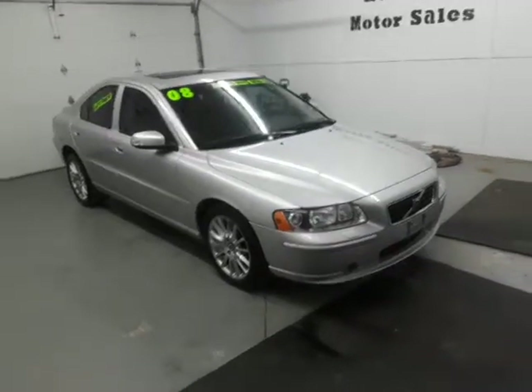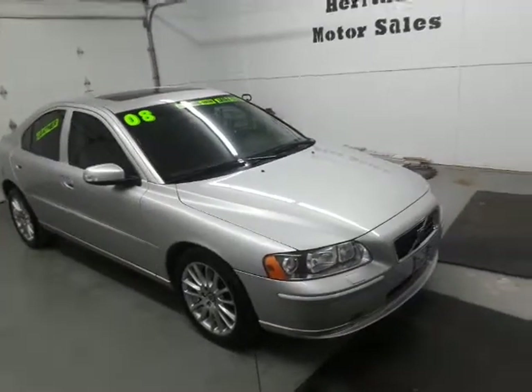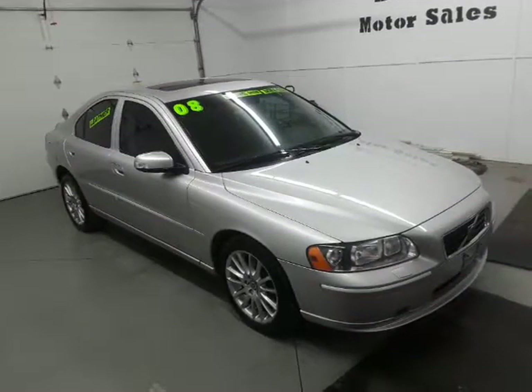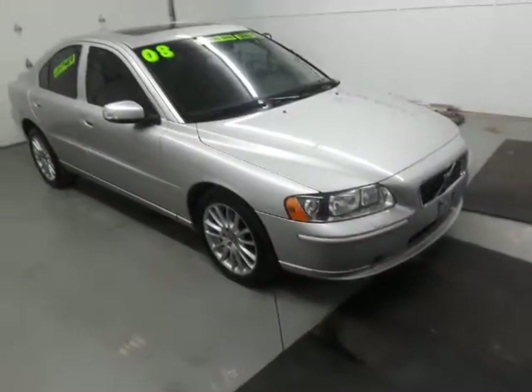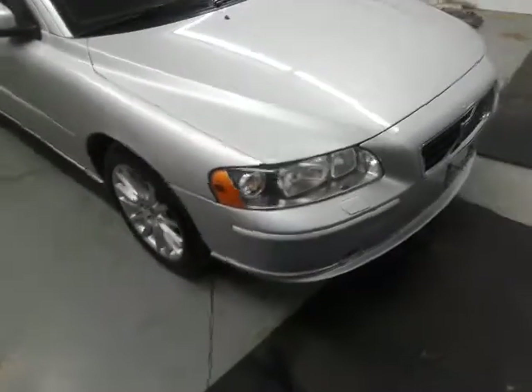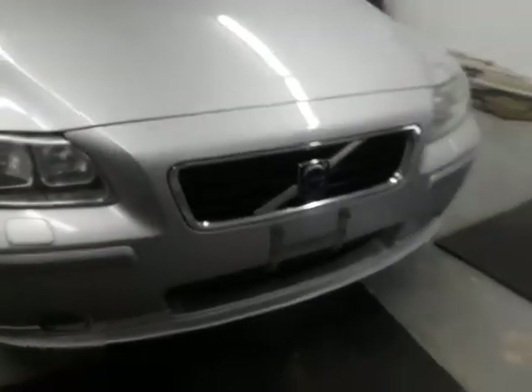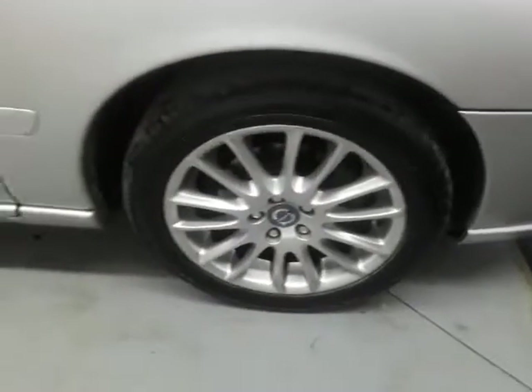Alright, here today we got a 2008 Volvo S60, it's the all-wheel drive with the 2.5 turbo engine in it. It's got 163,000 miles. Do a walk around on it — it's got the 17-inch alloy wheels on it.